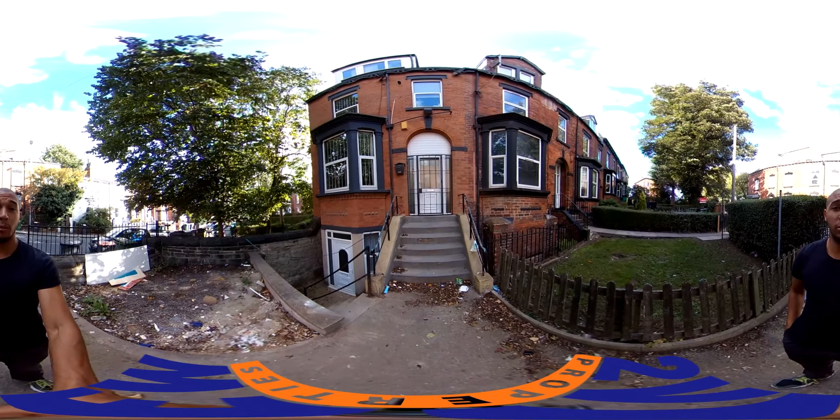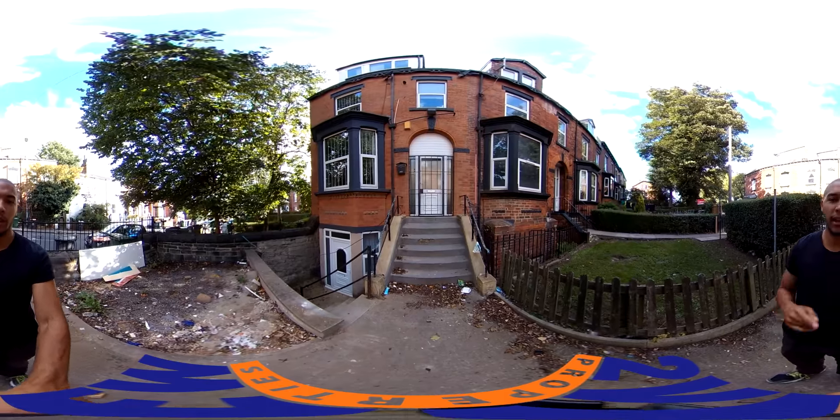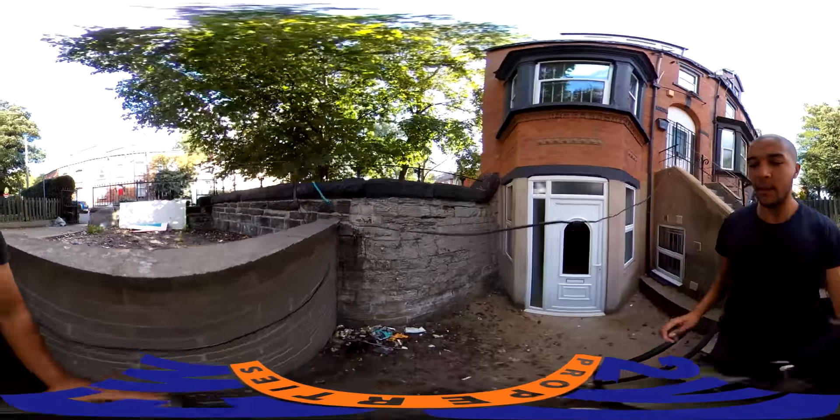Hello and welcome to another Two View Properties video tour. Today we're at 147 Hyde Park Road and we're just checking out the basement flat. It's a one-bed flat just down here, so let's go have a look inside.